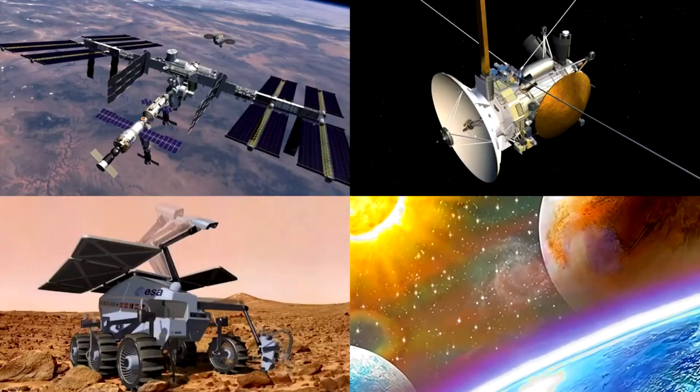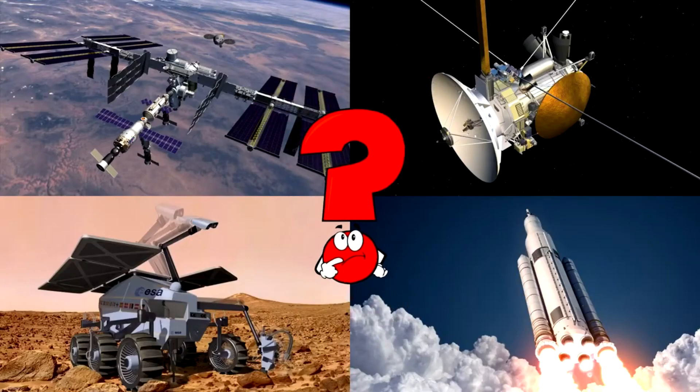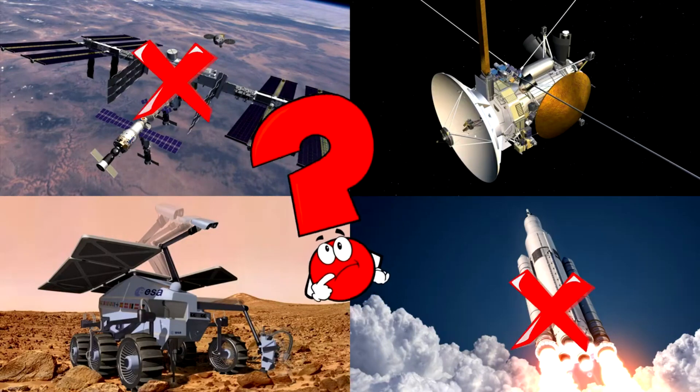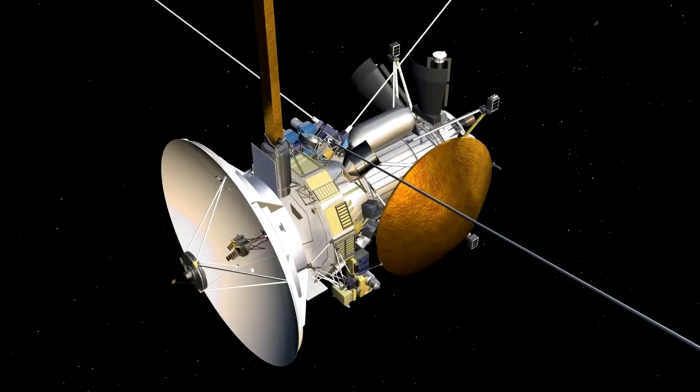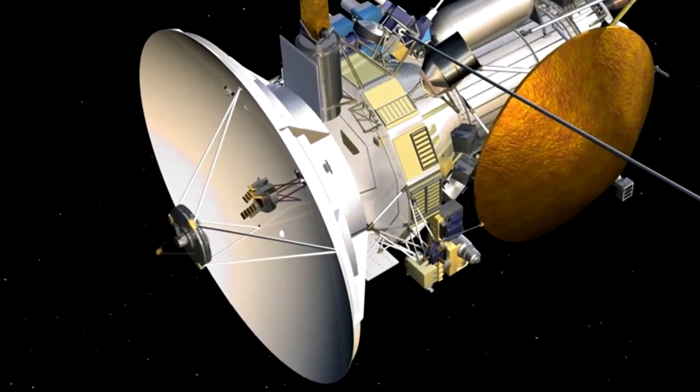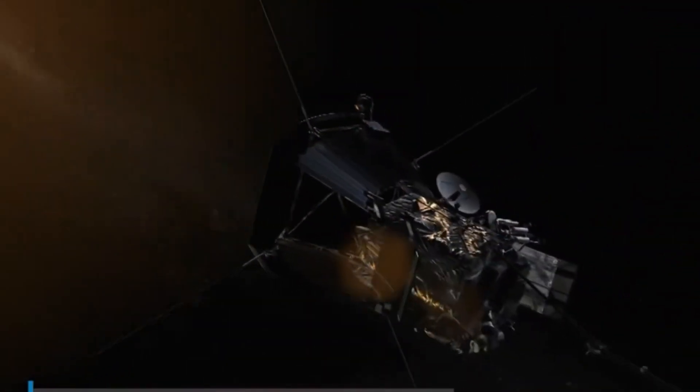Which picture shows a spacecraft flying deep into space with large antennas and golden shields? Space probes are robot explorers that travel far beyond Earth to study planets, moons, comets, and even interstellar space. They gather valuable data and send it back to scientists here on Earth. You picked the right one!